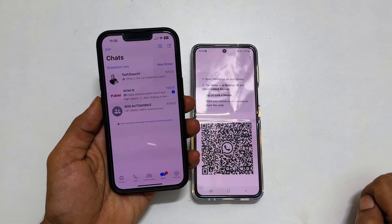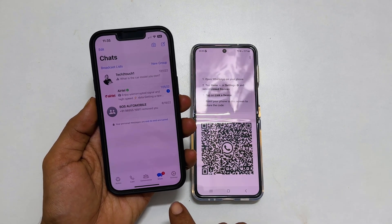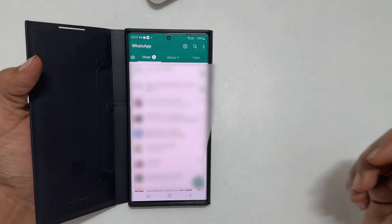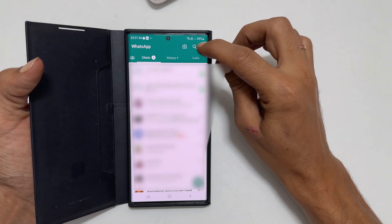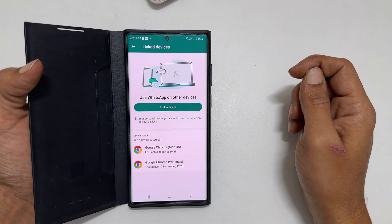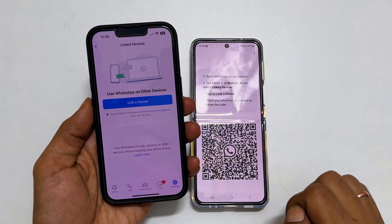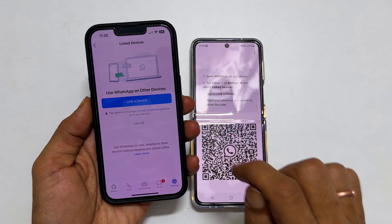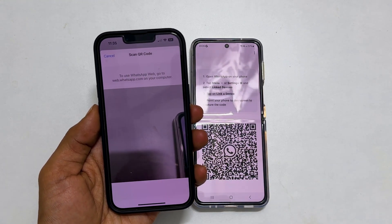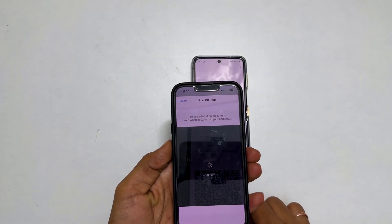Now take your phone which has your primary WhatsApp account and open WhatsApp. Tap Settings if you are using an iPhone, or tap on the three dots from the top right if you use an Android phone. You will get the option Link Devices — tap on it. Next, tap Link a Device and then OK. Give permissions as per your wish, then scan the QR code shown on the second device.